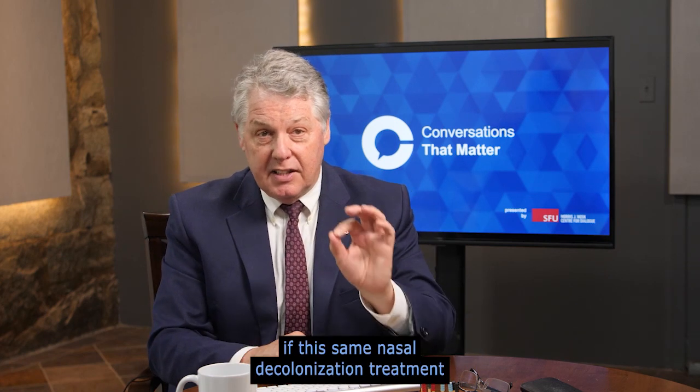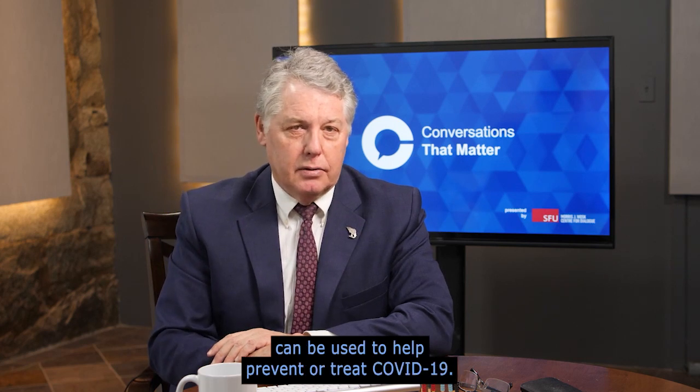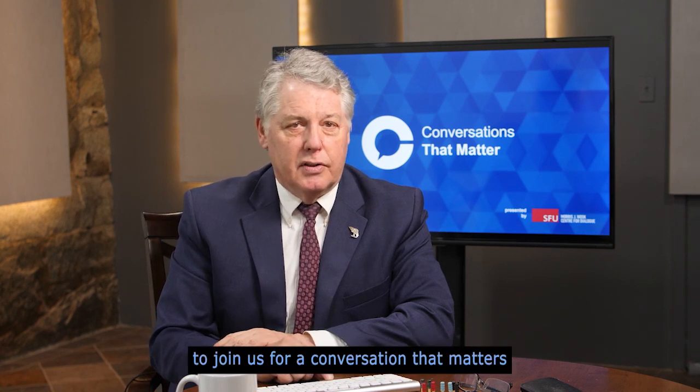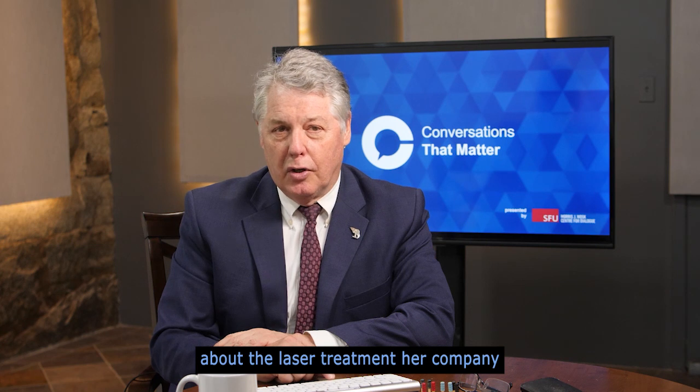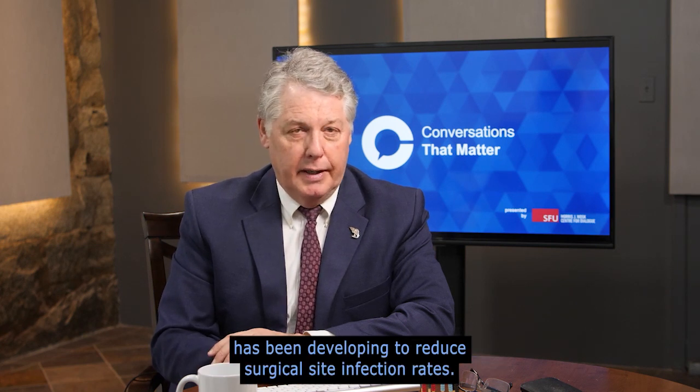Ondine and Vancouver Coastal Health are now exploring if this same nasal decolonization treatment can be used to help prevent or treat COVID-19. We invited Carolyn Cross of Ondine Biomedical to join us for a conversation about the laser treatment her company has been developing to reduce surgical site infection rates.